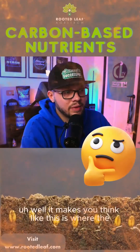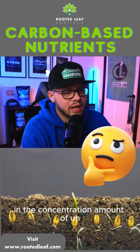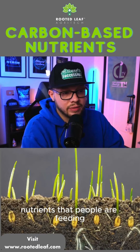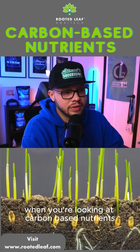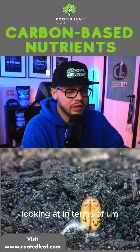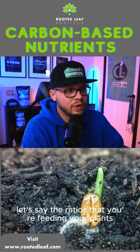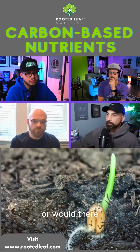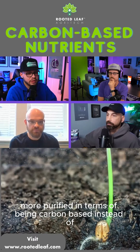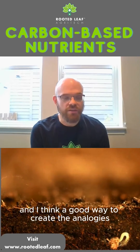This is eye-opening — it makes you think about the concentration amount of liquid-based nutrients that people are feeding. When you're looking at carbon-based nutrients, would it still be similar dosages in terms of the ratios that you're feeding your plants, or is it more concentrated because it's more purified being carbon-based instead?